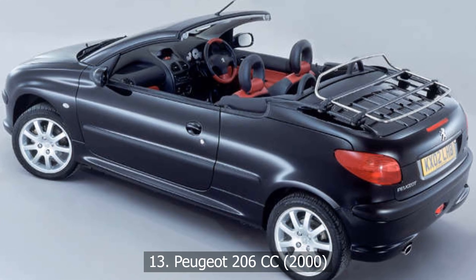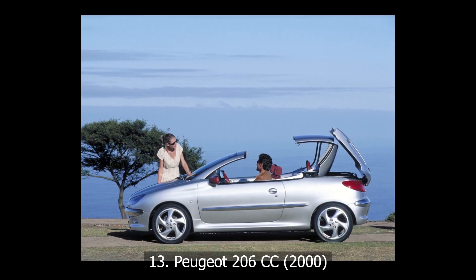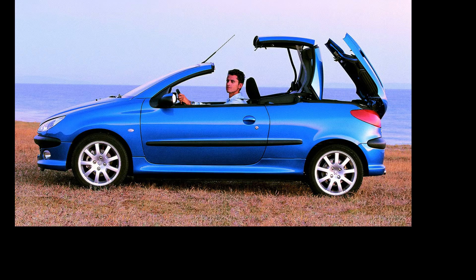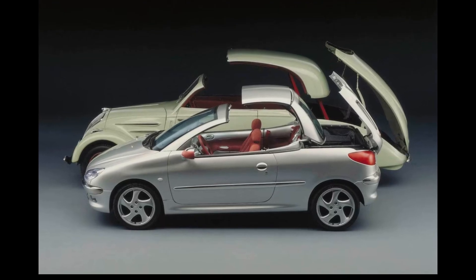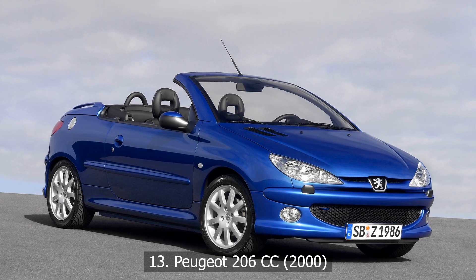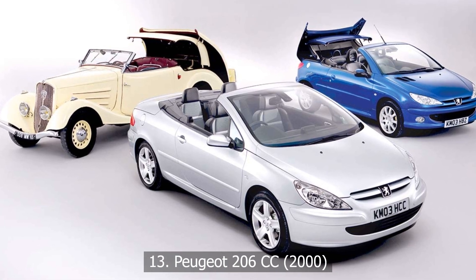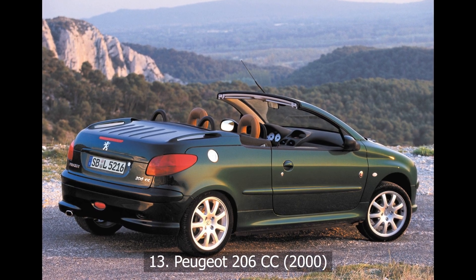At number 13: Peugeot 206cc, 2000. Peugeot brought convertible life to the masses with the 206cc, a stylish little coupe that transformed into a convertible at the push of a button. But with that button came baggage. Built by coachbuilder Heuliez, the folding roof system quickly gained a reputation — and not a good one. Faulty latches, failing micro-switches, and roofs that wouldn't budge. And when it did close, it had a charming habit of letting rain in. Ah, French flair and frustration.